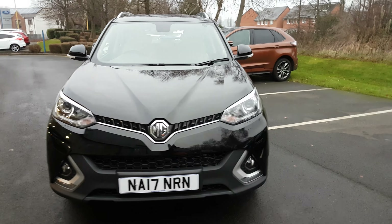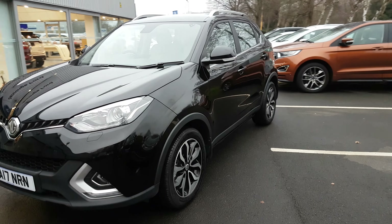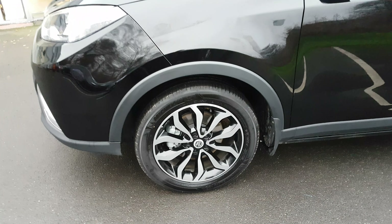The front looks very nice, very different. You've got those front fog lights, that big MG badge, which is nice to see again on the roads. You've got the diamond cut wheels there — always look very nice.